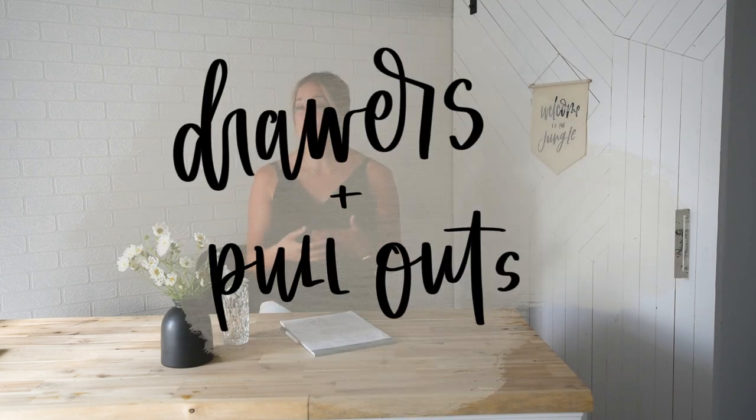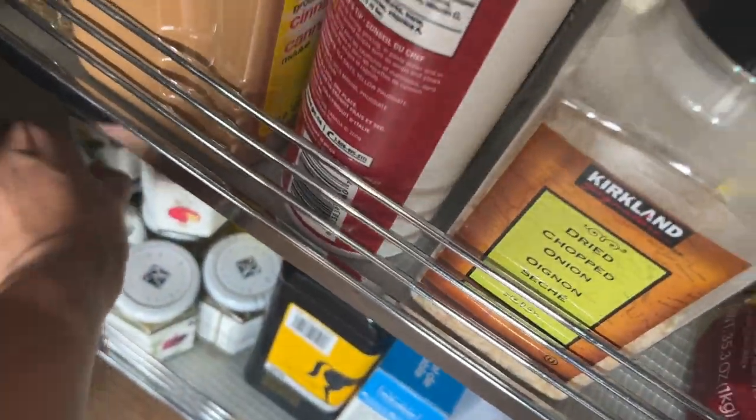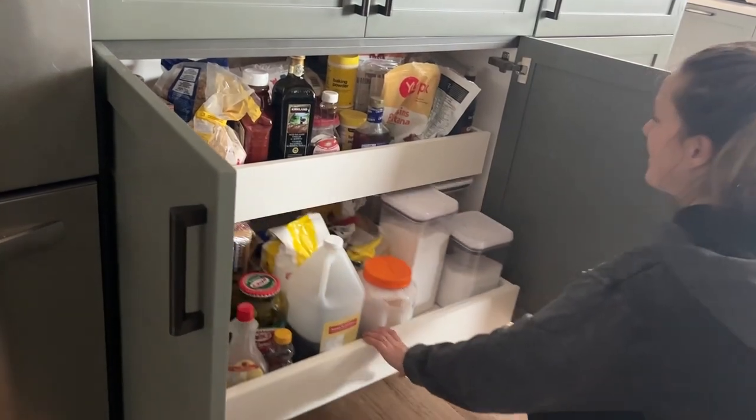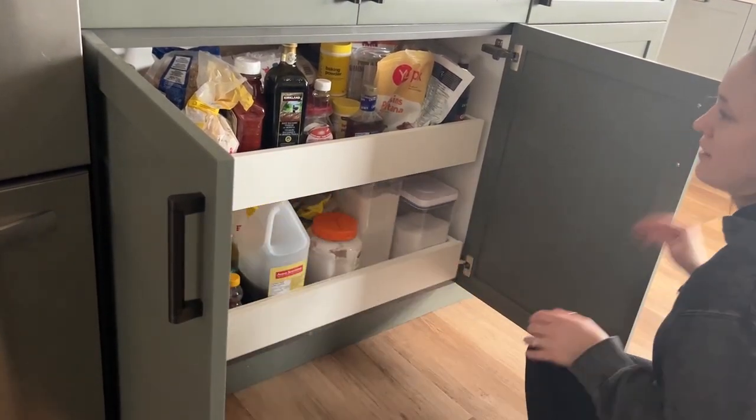My first hack or tip is to really utilize drawers and pullouts. I know this is not new, however it has been so helpful for us. The first place is in kitchen cabinets — we have very deep kitchen cabinets and to reach all the way to the back we would never use that stuff. So we have pullouts where you can pull out that bottom shelf and reach all the way to the back to get the canister or the can or whatever, so we're actually using our things and not just letting them die in the back corner of those lower kitchen cabinets.